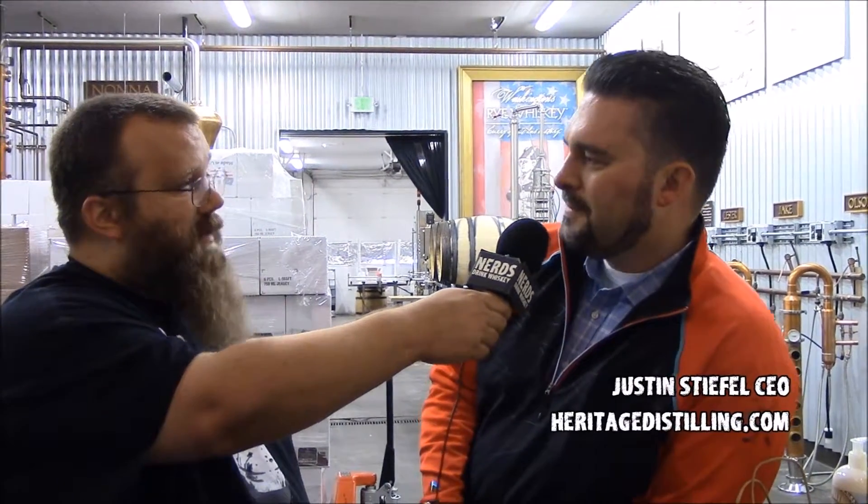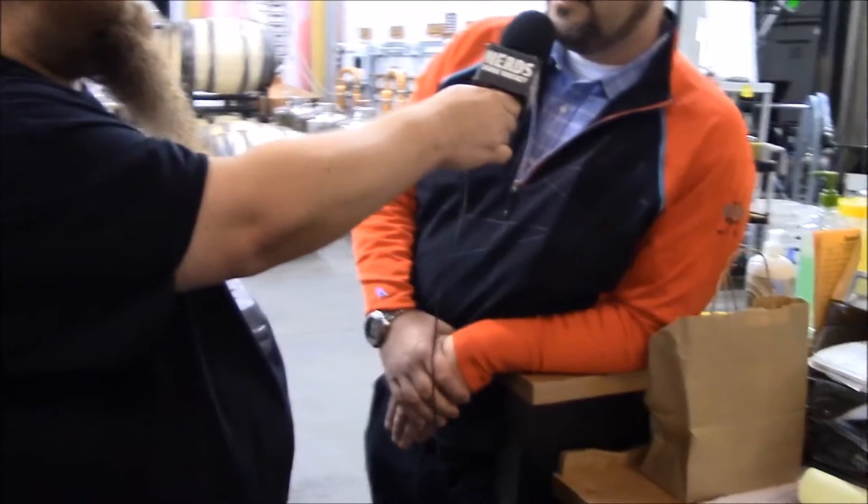We're going to do an episode that's basically just a tour of Heritage Distillery. We figured we're here, might as well. We're going to get a tour from owner Justin. Are you sole owner or partnership? My wife and I are primary owners, then we've got quite a few shareholders. An operation this big usually does take a few investors — it takes quite a bit of capital. But we're the largest independently owned distillery in Washington.